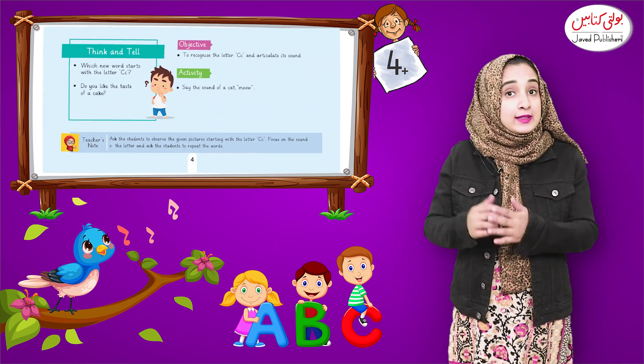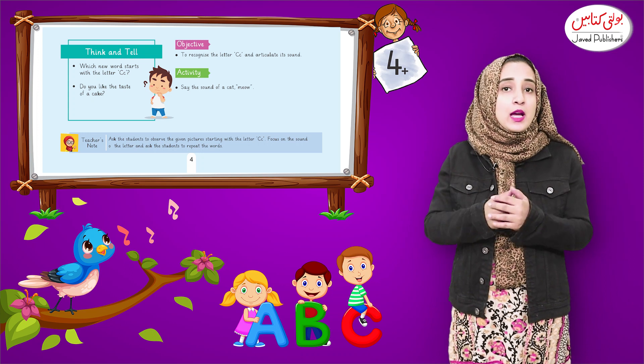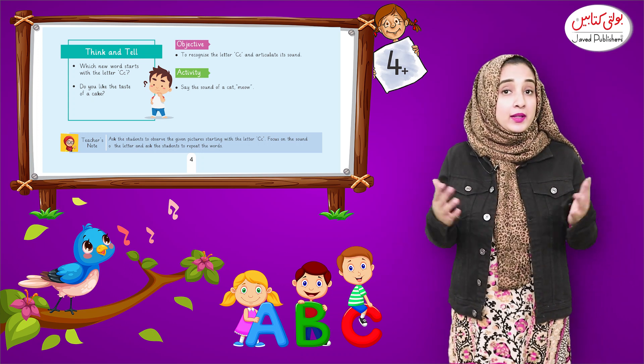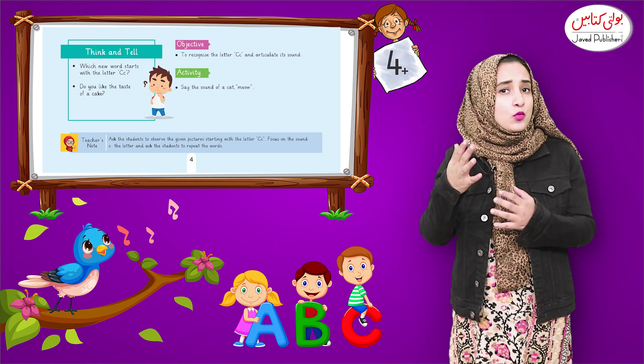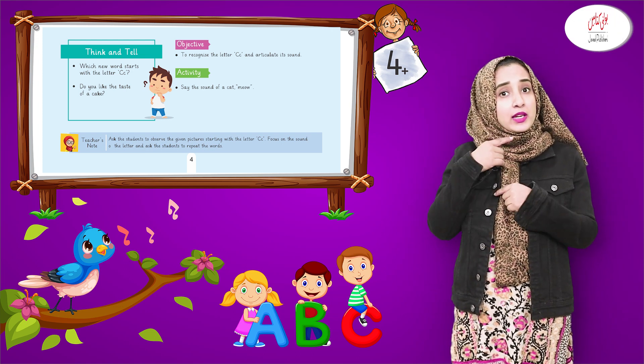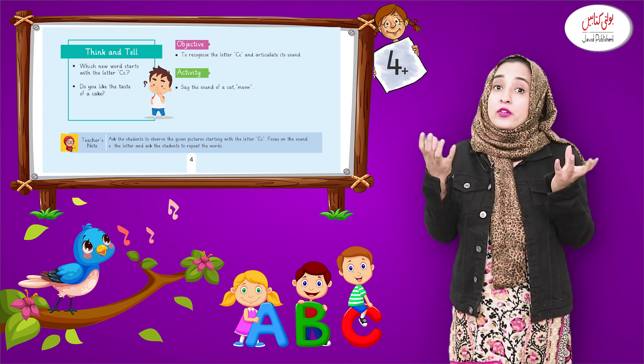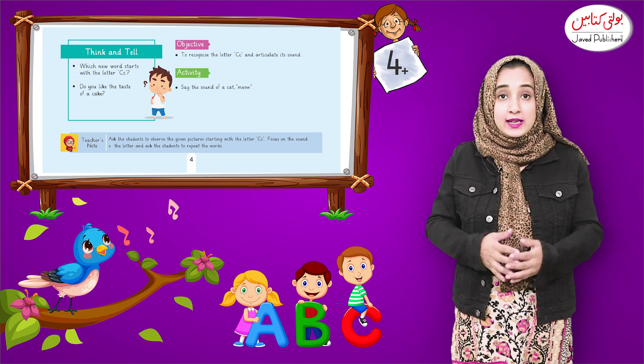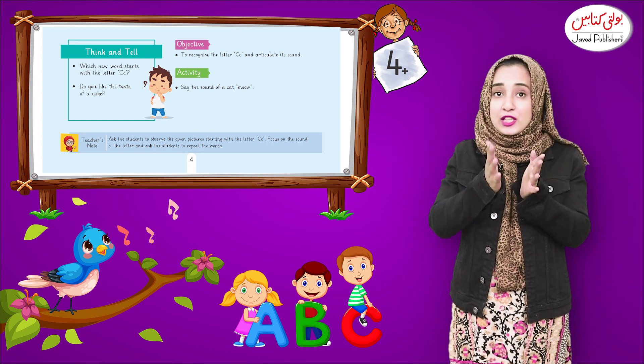Now move on to the think and tell portion. Dear teachers, let the children think about it, and they will tell you.